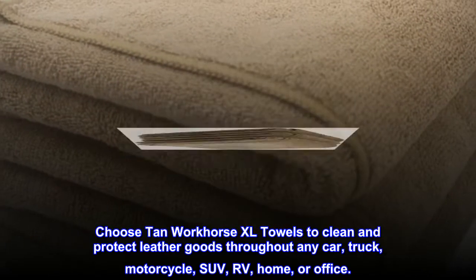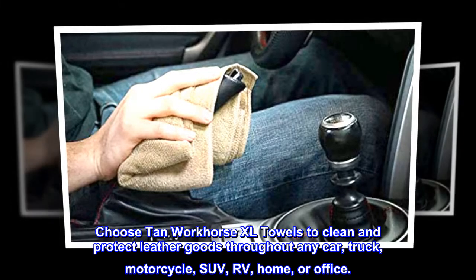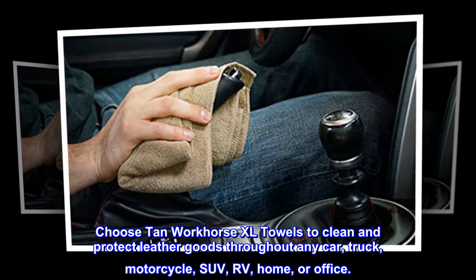Choose Tan Workhorse XL Towels to clean and protect leather goods throughout any car, truck, motorcycle, SUV, RV, home, or office.